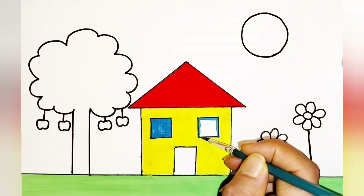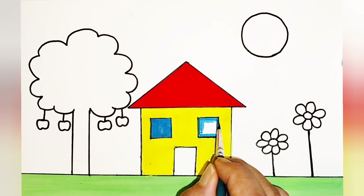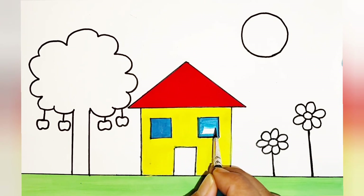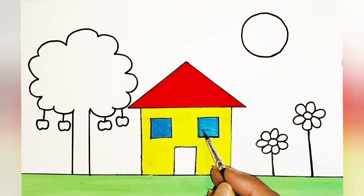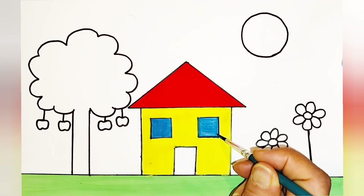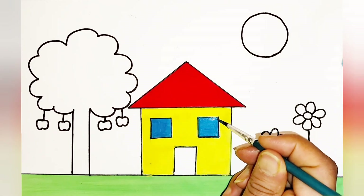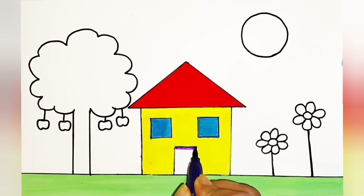Now I'm coloring the second window of the house and I'll give it a final touch. Children, once I'm done coloring the door there is magic going to happen. I'm going to color the door in purple.